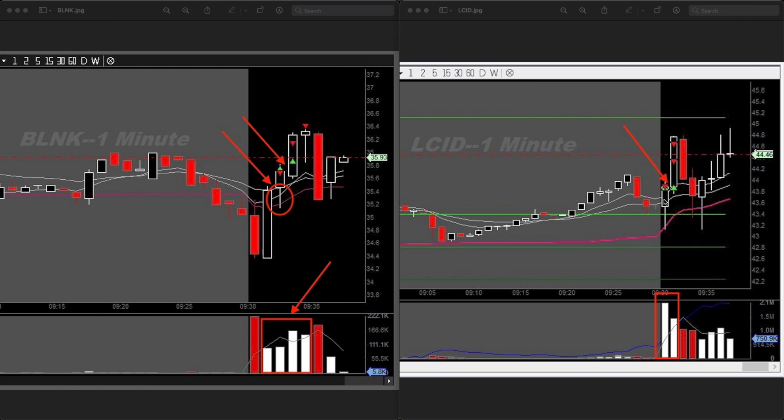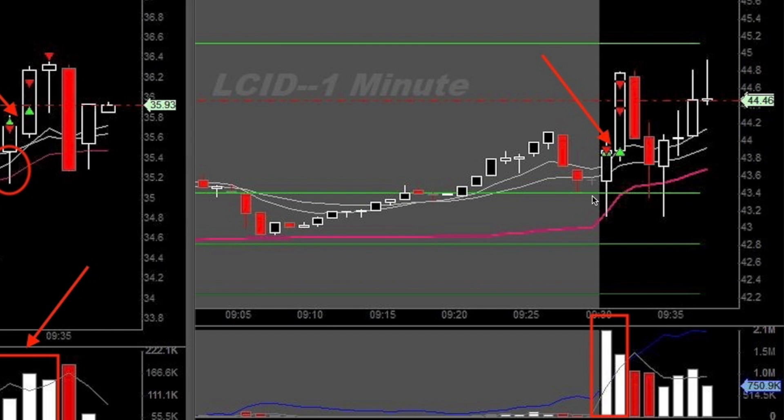I like to trade momentum and opening range breakouts — a strategy from Andrew Aziz over at Bear Bull Traders, go check them out. On LCID at market open, it went ahead and sold off, tested and touched VWAP — this fuschia line — and once it touched VWAP it got bought up so aggressively and quickly, followed by massive volume.